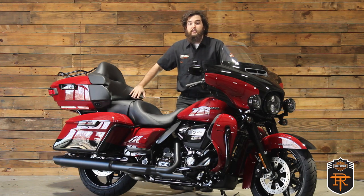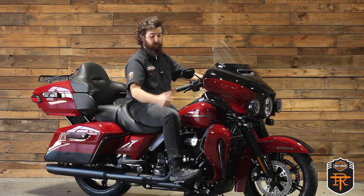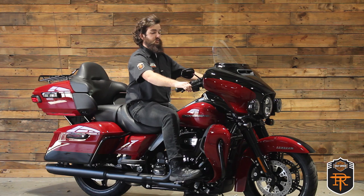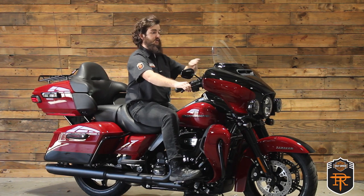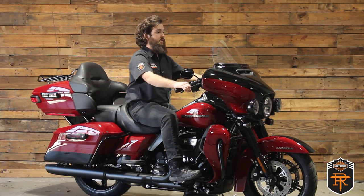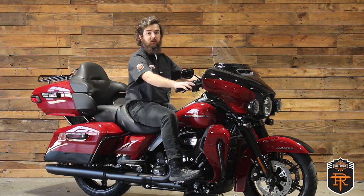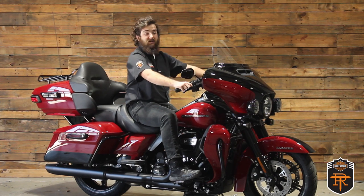I'll go ahead and hop on this bike to show you a better idea of the riding position. It's a nice upright riding position, so with your feet on the floorboards and arms on the handlebars it's sitting pretty nice and cozy. Nice tall windscreen to keep the wind off your face but you can still see through it and see most everything you need to from right here.